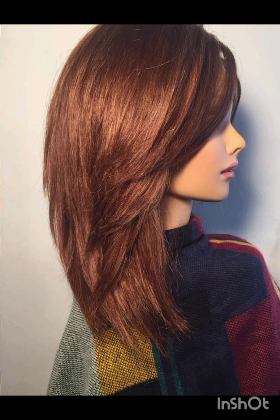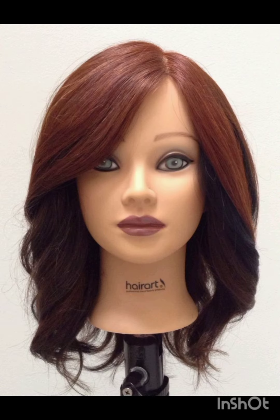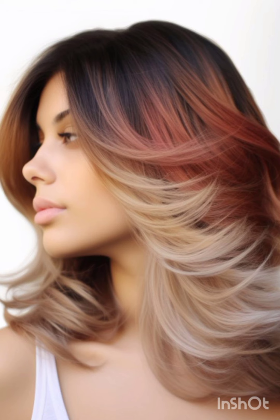Bold earrings can draw attention to your face and balance the short hair. Remember to have fun with accessories and let them reflect your personal style while complementing your pixie cut. If you like my video, please share it with your family, friends, and on other social media accounts. Please subscribe, like, and share my video.